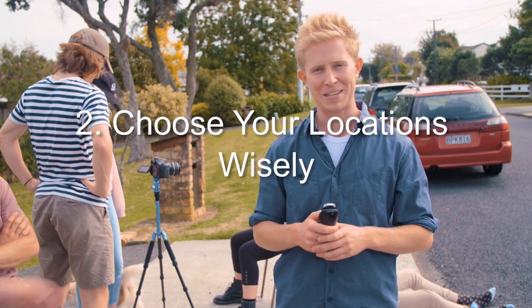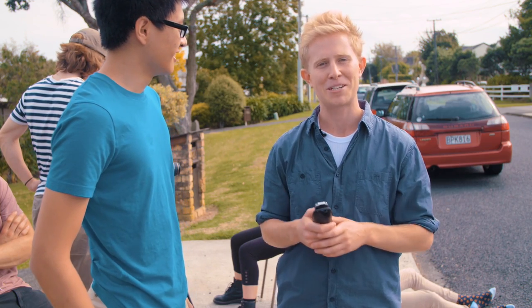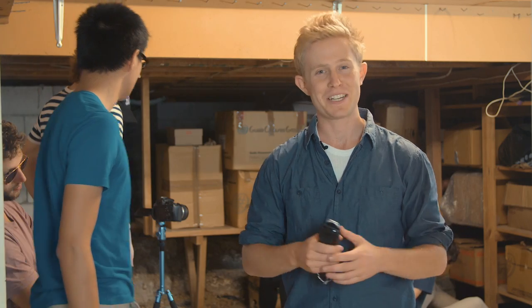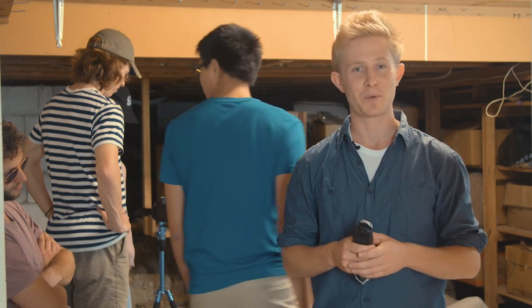You don't want to be disrupted in the middle of a take. If possible, it's much easier to film inside. This way you don't have to worry about noises from planes, cars, and passers-by.